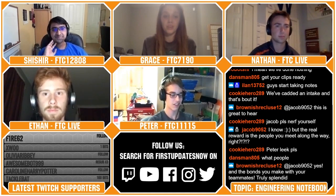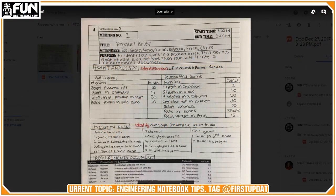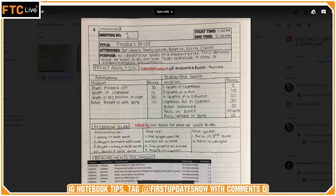So the notebook is very important. You can't win most judging awards if you do not have a good notebook. So the Green Girls and I revamped our notebook entirely in our 2017 season. We went and talked to Lancers from Team 3415 who won the notebook award three years in a row.